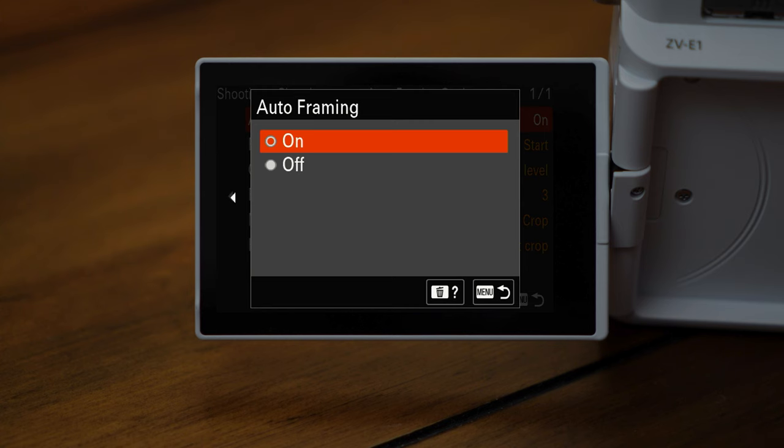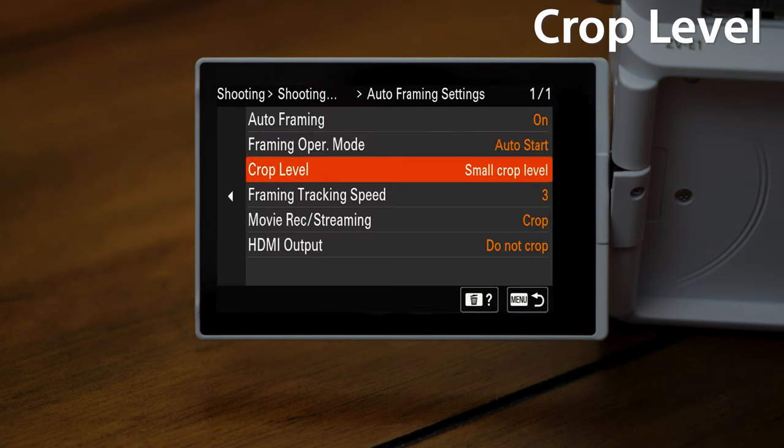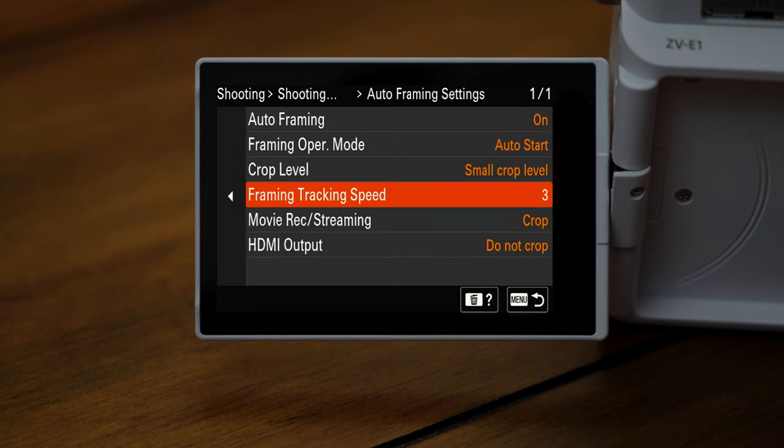You can truly create your vision by controlling when the auto framing begins, the size of the subject in the frame, and even the tracking speed.